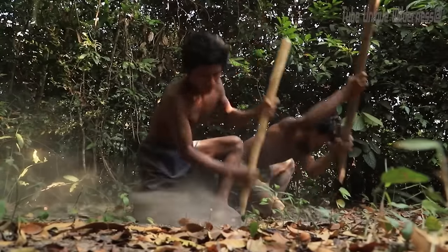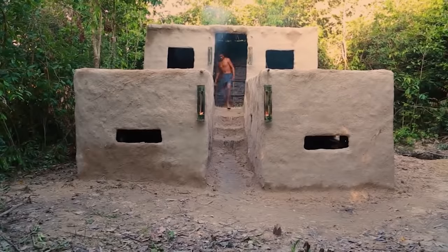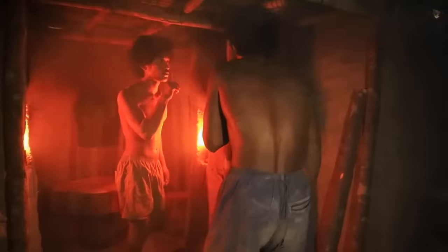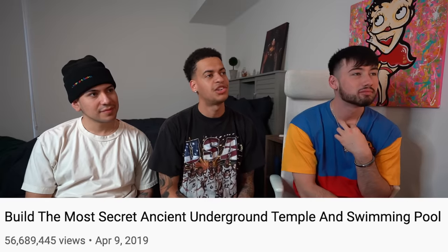Quick little backstory. Maybe you guys have seen it before, but there are these islander dudes that will make these contraptions and houses and pools and stuff out of just dirt, things of the land. These dudes — there's no way they're building these. There's more to this story than I think meets the eye. This is a mystery that we are going to get to the bottom of, so let's hop right into it. This is 'Build the Most Secret Ancient Underground Temple and Swimming Pool.' Why do they title it like that? Build the most secret ancient temple and swimming pool. Here we go.